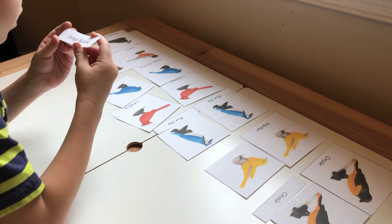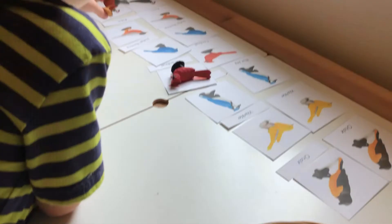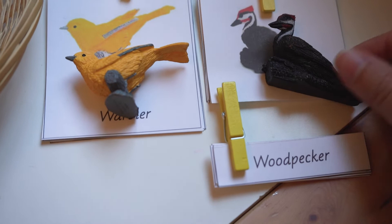My son does not know how to read quite yet, but he's able to recognize different letters and match them up that way. He went ahead and matched up the birds with each one of the cards that are basically the same size, which is really great for that.